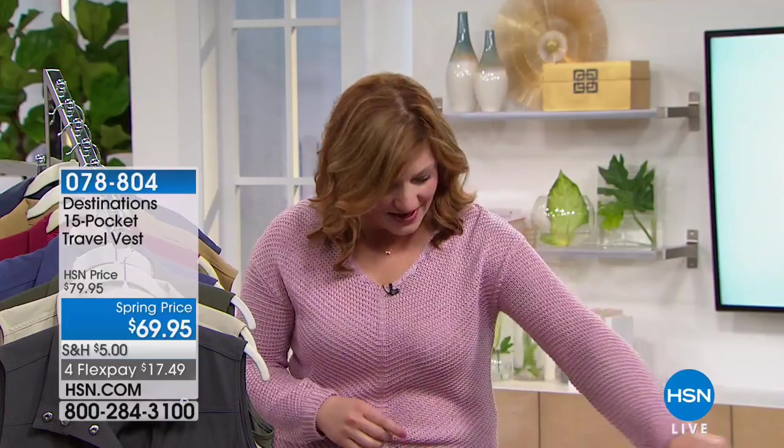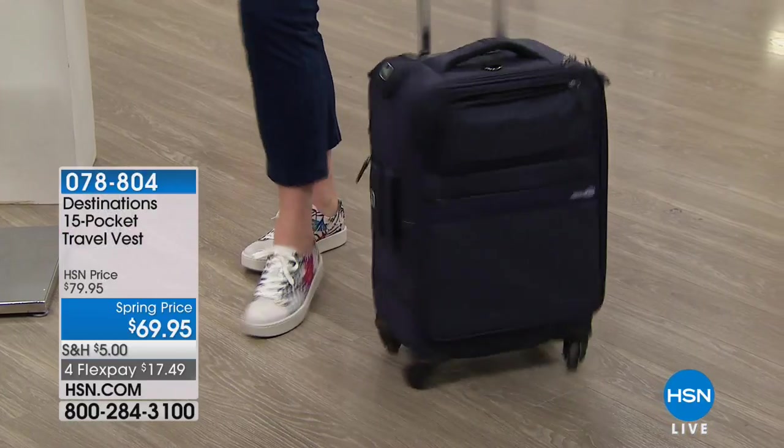I have it right here next to me — this great little spinner suitcase. That's coming up. Even my sneakers are coming up next hour, so you're going to move and get there in comfort with Bourne Footwear. But we're going to start off with this great travel vest.